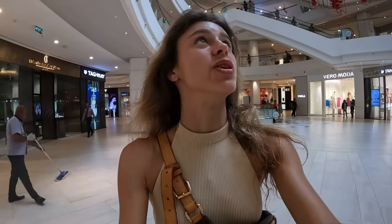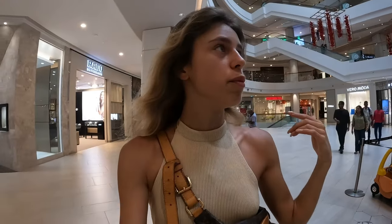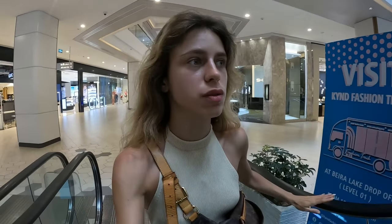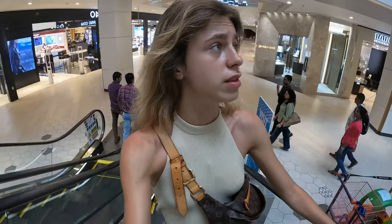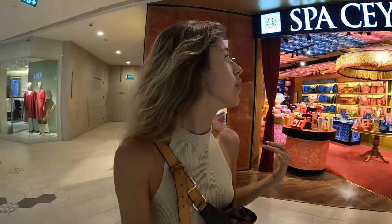Danny told me that somewhere here there's a very nice terrace, so I'm going to find it. From here you can see how beautiful it is inside. I've seen a bunch of malls in Kuala Lumpur and Bangkok, and I can say this mall is the same quality — not worse or better. For Colombo, I think it's really impressive. Entering the second floor now.